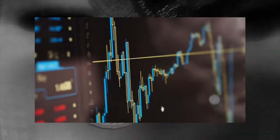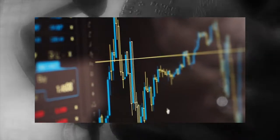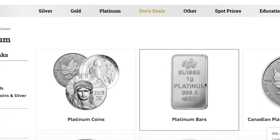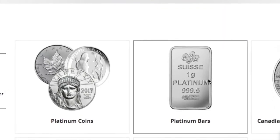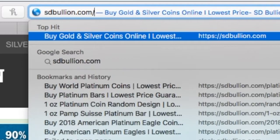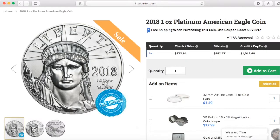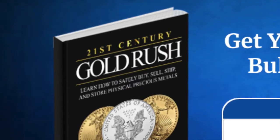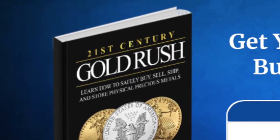Platinum investments range from derivative electronic shares of platinum ETFs to actual physical platinum bullion coins and bars. If you think investing in physical platinum bullion is right for you, go to sdbullion.com/platinum to see some of the investment-grade physical platinum you can buy and take direct delivery of right now. This concludes our platinum fundamental video for SD Bullion's free 21st Century Gold Rush Guide.